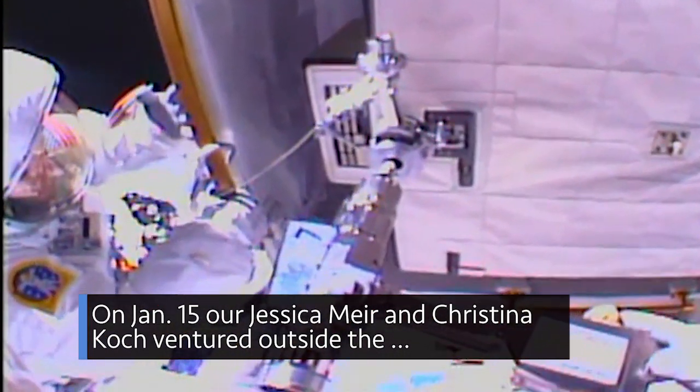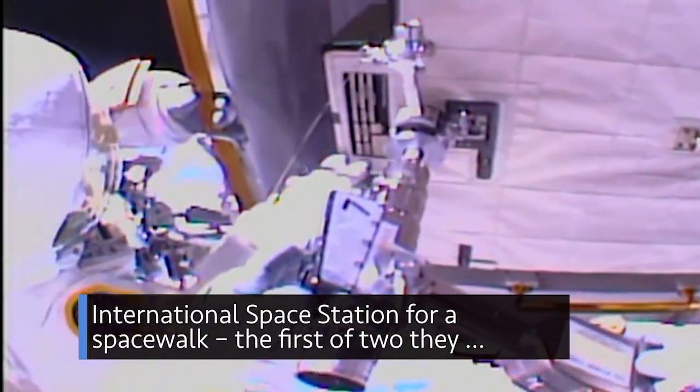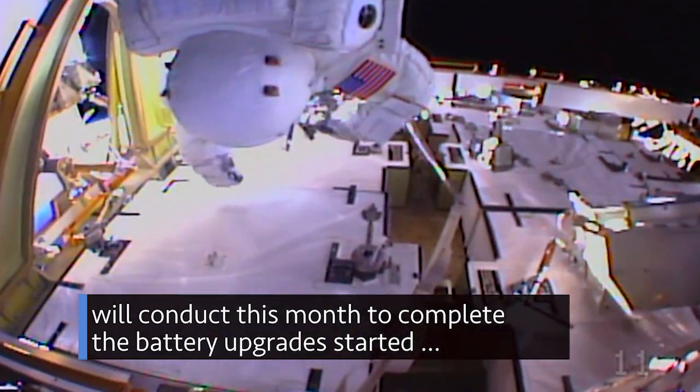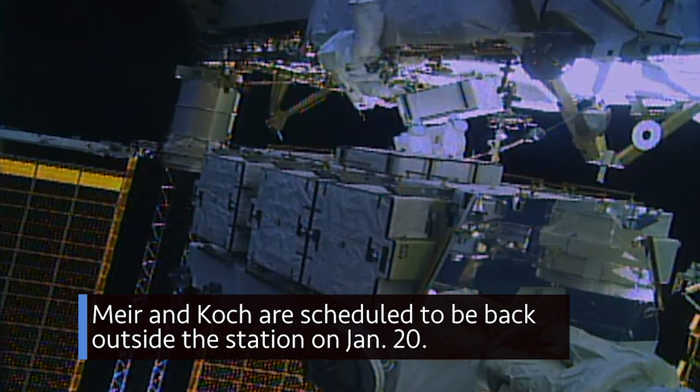On Jan. 15, our Jessica Mir and Christina Koch ventured outside the International Space Station for a spacewalk — the first of two they will conduct this month — to complete the battery upgrades started on the station last year. Mir and Koch are scheduled to be back outside the station on Jan. 20.